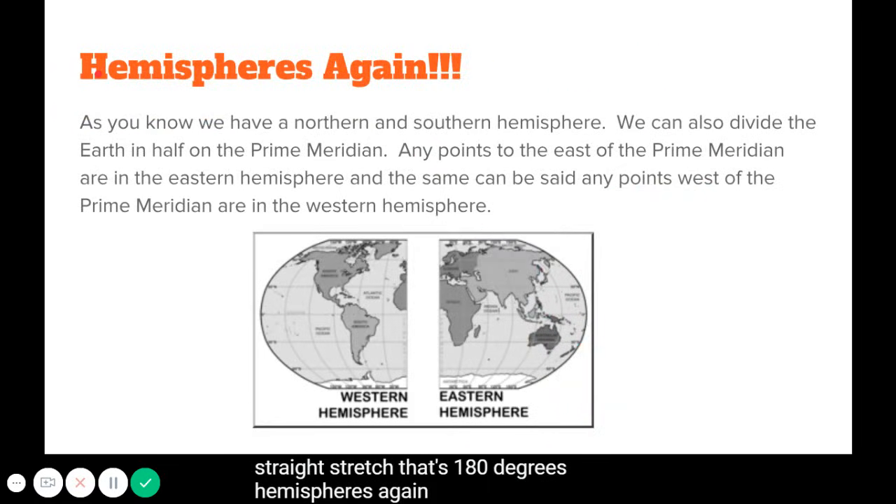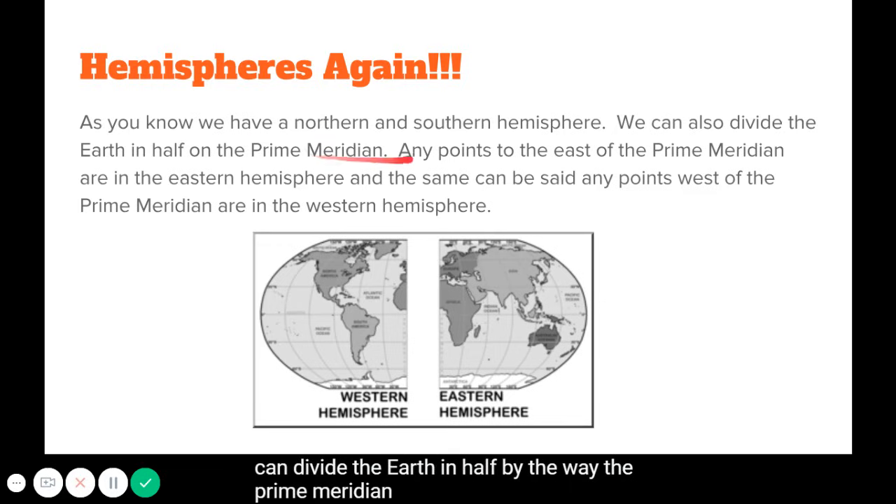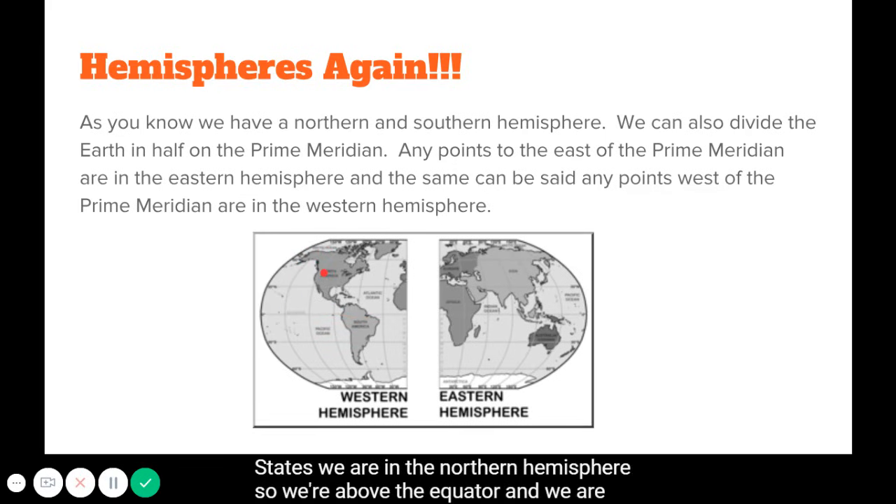You can also divide the earth in half figuratively using the prime meridian. Any point east of the prime meridian is in the eastern hemisphere, and any point west of it is in the western hemisphere. Here in the United States, we are in the northern hemisphere — above the equator — and to the west of the prime meridian, so we are in the western hemisphere.